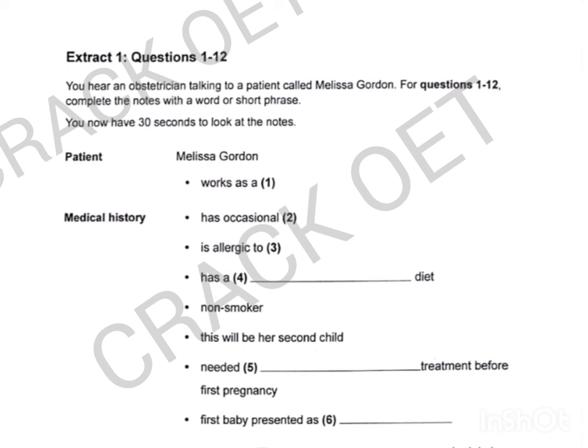Part A. In this part of the test, you'll hear two different extracts. In each extract, a health professional is talking to a patient. For questions 1 to 24, complete the notes with information you hear. Now look at the notes for extract 1. Extract 1: You hear an obstetrician talking to a patient called Melissa Gordon. For questions 1 to 12, complete the notes with a word or short phrase. You now have 30 seconds to look at the notes.